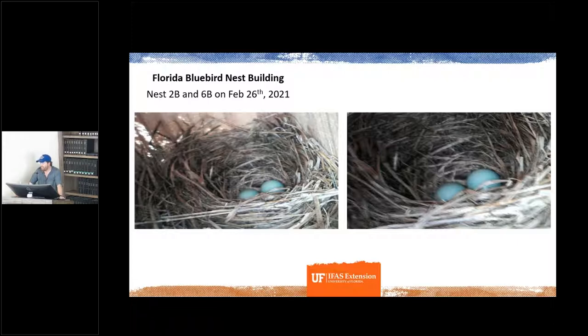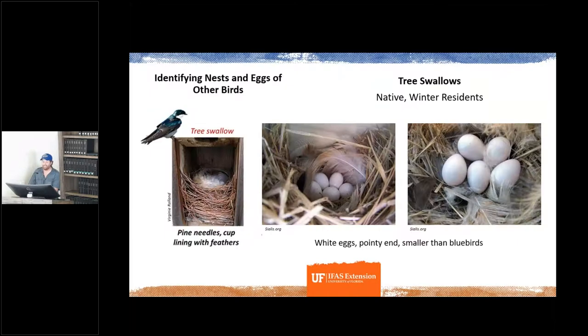Our next session is March 27th — we should have images of fledglings getting ready to fledge and hopefully other nests at different stages. Once you start seeing nests developing in your box, it's important to identify what species is actually building the nest, since many different species' nests look different.